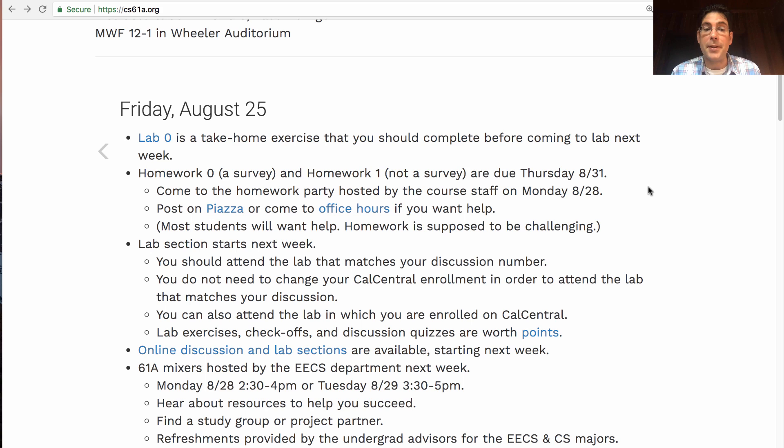Lab section starts next week. You should attend the lab that matches your discussion number. So look on Cal Central — your discussion has a number, there's a lab with that same number, and you should go to that lab. You do not need to change your Cal Central enrollment in order to show up to the lab that matches your discussion. If it turns out that this lab is not something you can attend, you are also welcome to attend the lab in which you are enrolled on Cal Central. But I do strongly recommend that you attend the matching lab to your discussion so that you have the same TA in both sections.